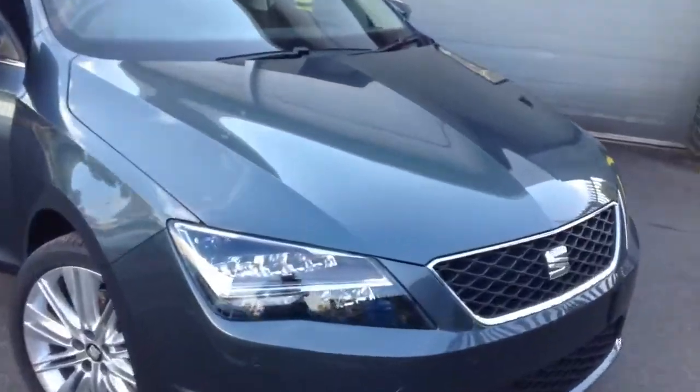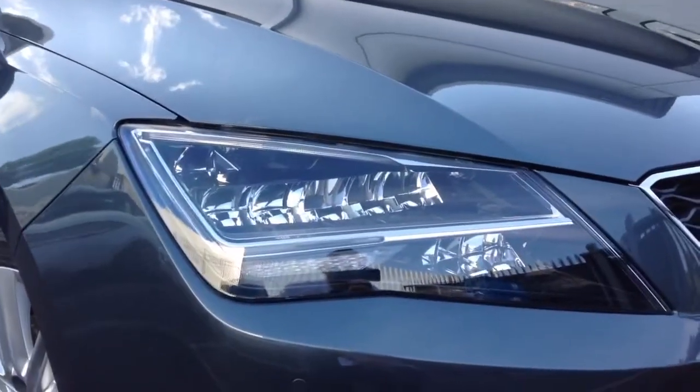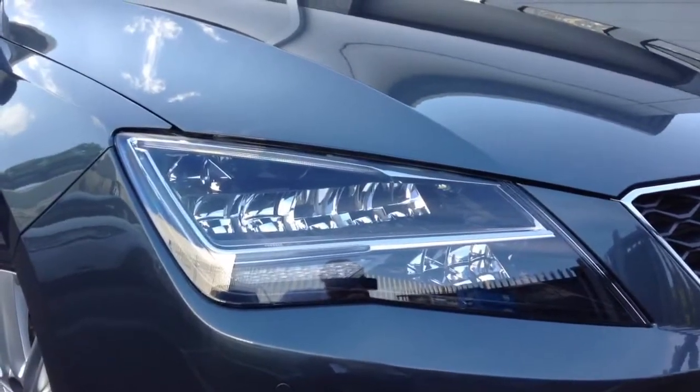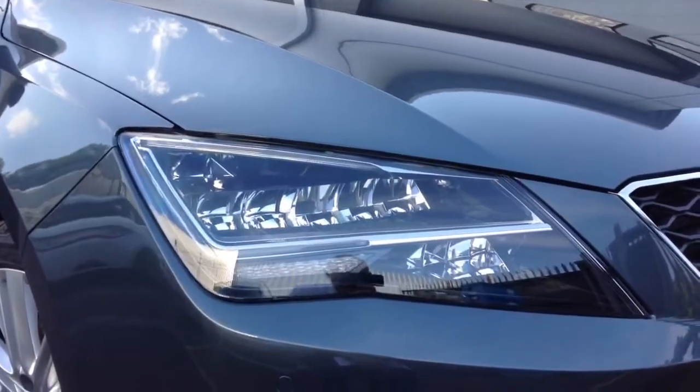Now you'll also notice that the front headlights are LED. It's signature to the Seat range now to actually have LED lighting. Fantastic in as much as it highlights the safety of the car during the day with the daytime running lights, and a much brighter and clearer light at night time.